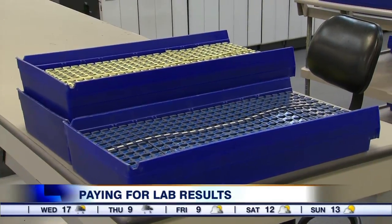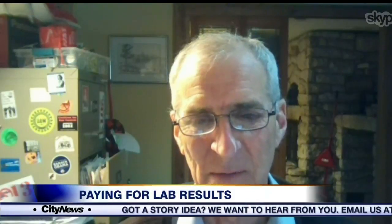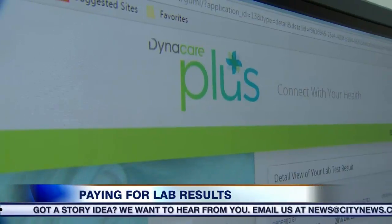And that's got to change, says this nurse and author on private labs. They make entirely — I'd say 90% of their income comes from OHIP or other public sources. And if they're going to have a service which is useful to people, they should just be providing it for free.